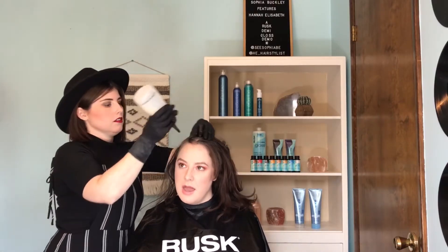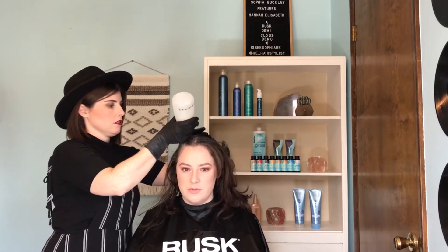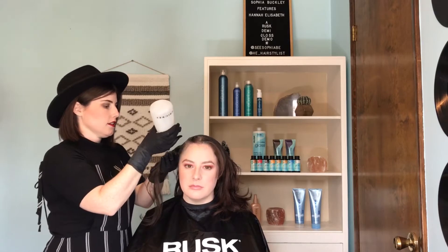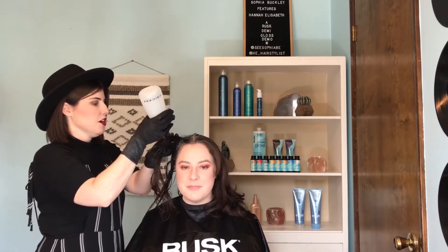I feel like my hair is pretty healthy right now, but it's just so lackluster — it doesn't have any shine, and it just doesn't look as healthy as it used to. So the gloss will make your natural color appear brighter, definitely shinier and glossier.